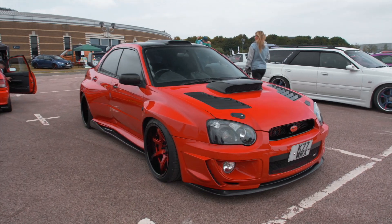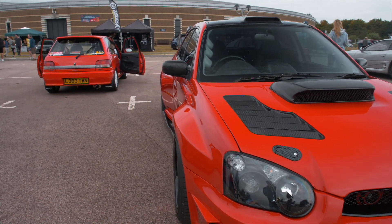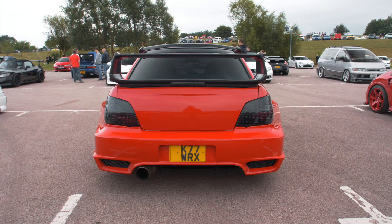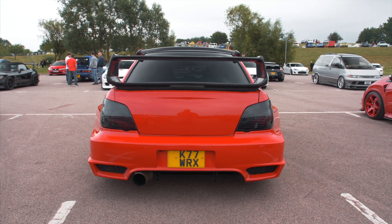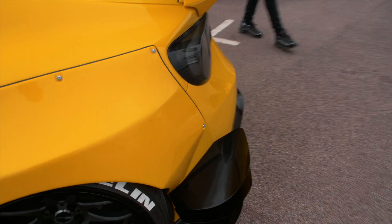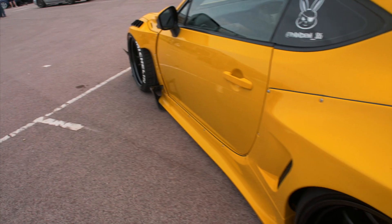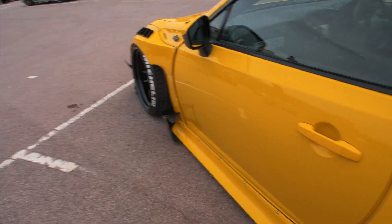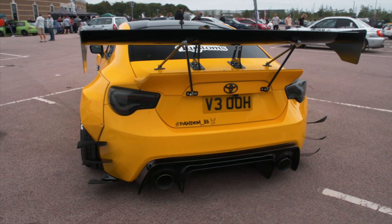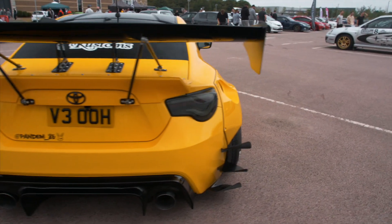Look at how wide this Subaru is — look at that rear arch. This is a wide boy with a Rocket Bunny wide body kit. It's got a front mount intercooler and a turbo. They've gone for the whole kit with all the flaps and everything — all those aero bits. I don't think I've seen one with the full aero kit on it. This thing is wild.